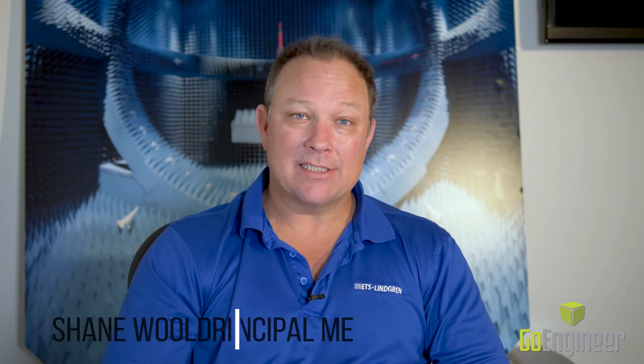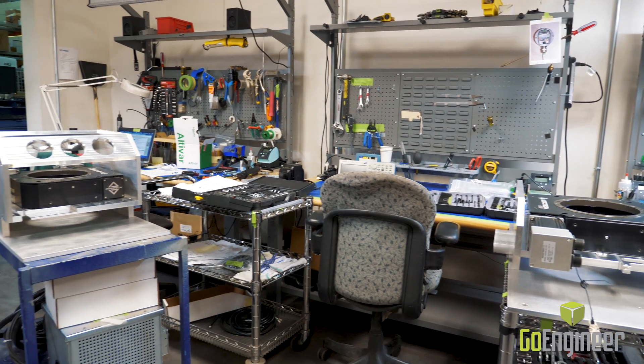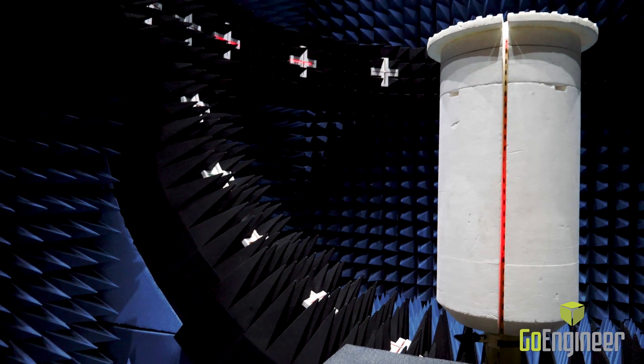Hello, my name is Shane Wooldridge. My title is Principal Mechanical Engineer. I'm with ETS Lindgren. ETS Lindgren designs radio frequency equipment and systems. These include the chambers, the antennas, and we offer our customers a complete solution.